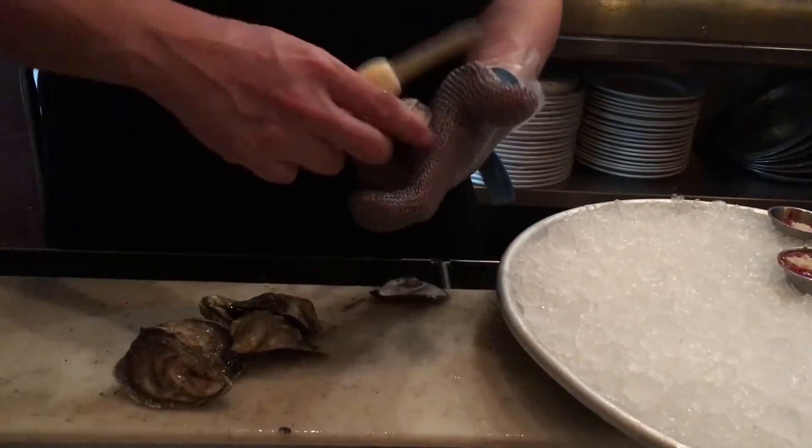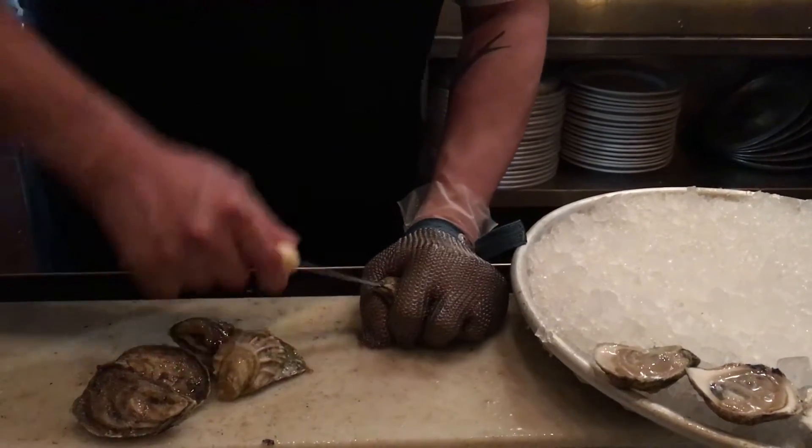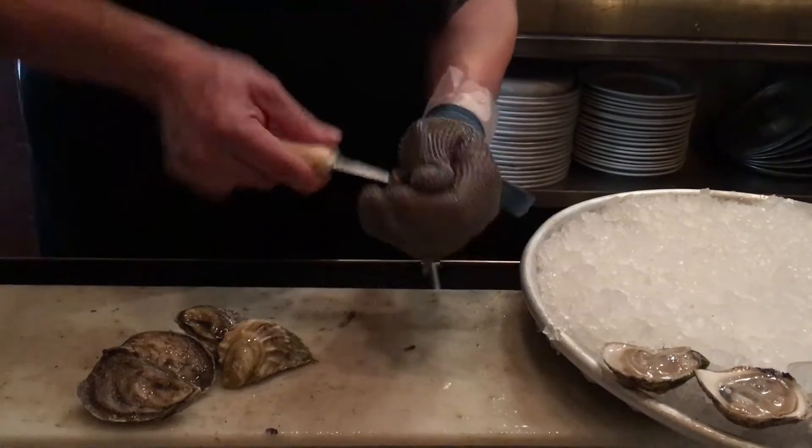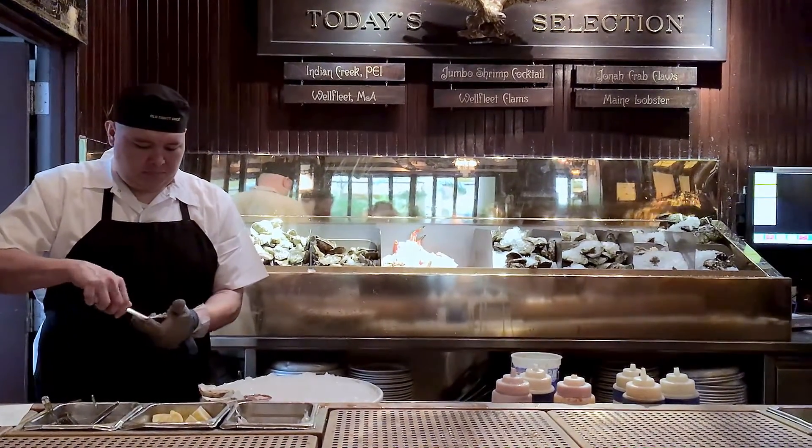The amount of oysters that we go through at the Old Levit — it's amazing how much we can put back into the bay. We actually average about 3,000 oysters a day, so just imagine, that's 6,000 shells that we recycle on a daily basis.